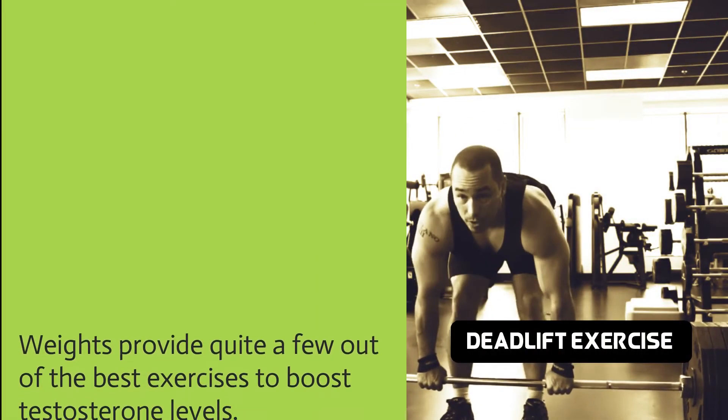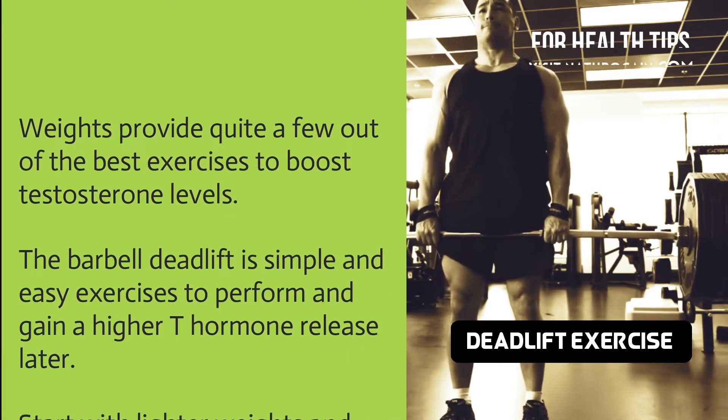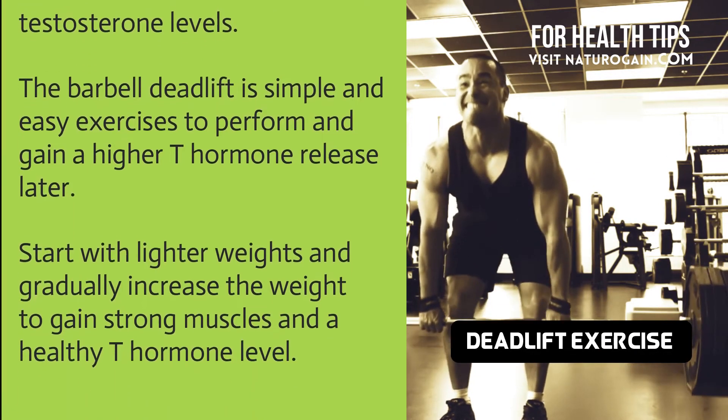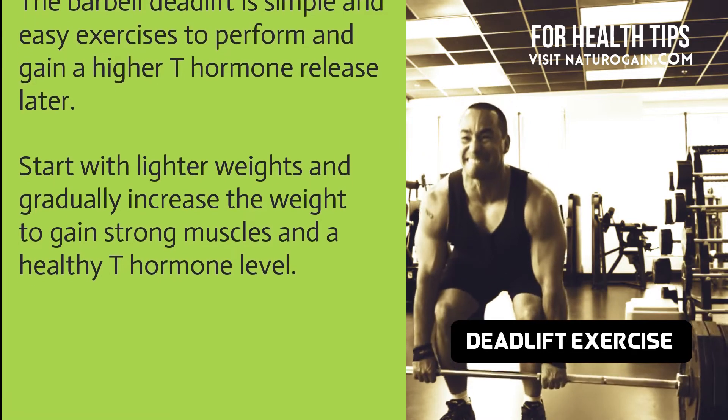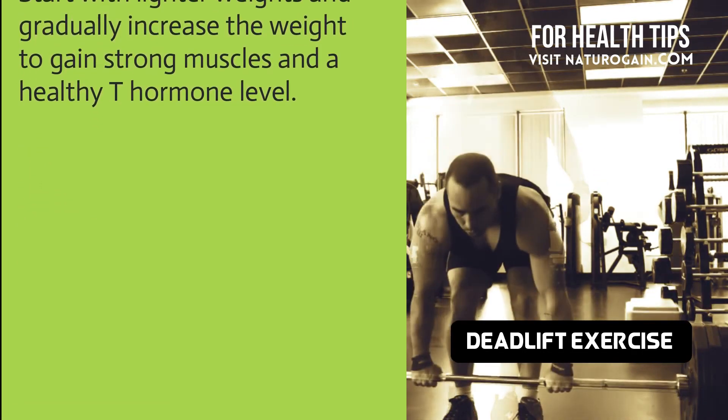Weights provide quite a few of the best exercises to boost testosterone levels. The barbell deadlift is a simple and easy exercise to perform and helps gain a higher T hormone release. Start with lighter weights and gradually increase the weight to gain strong muscles and a healthy T hormone level.